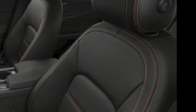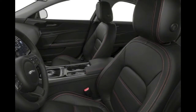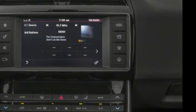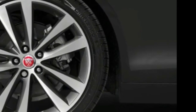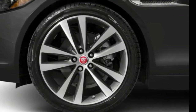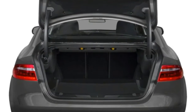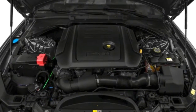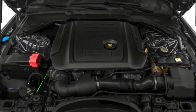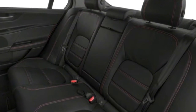Front impact airbags for the driver and passenger have been designed to protect the head during a frontal crash. Side impact airbags for the front seats have been designed to protect the torso during a side impact collision. Overhead airbags are used to protect the occupants' heads in the event of a side collision or rollover. Seatbelt pretensioners automatically tighten seatbelts to place the occupant in the optimal seating position during a collision.